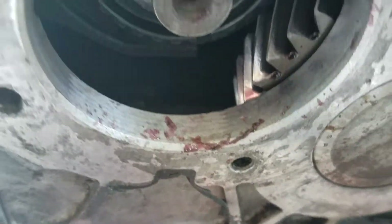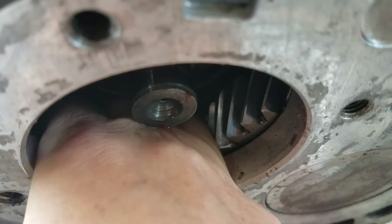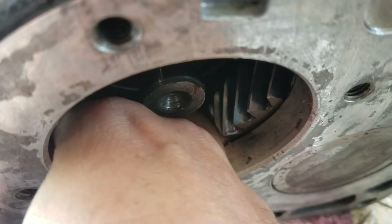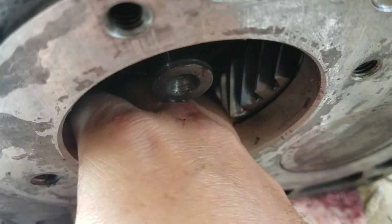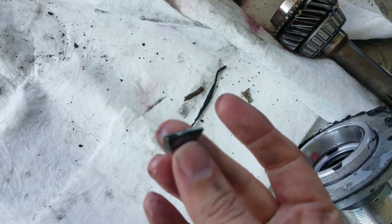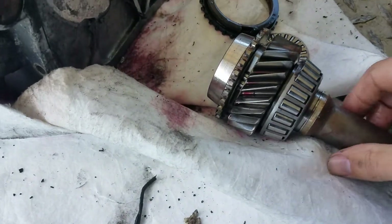You can kind of see a little shininess right there — let me touch it with my finger. There we go, here's a couple pieces. That's a little piece of a tooth right there. Yeah, it's third gear — just disintegrated in there. You can see that little piece — third gear just fell apart.